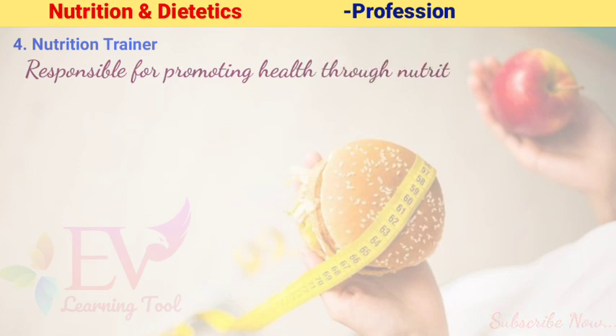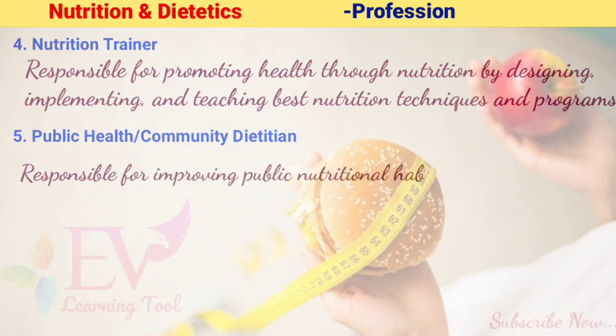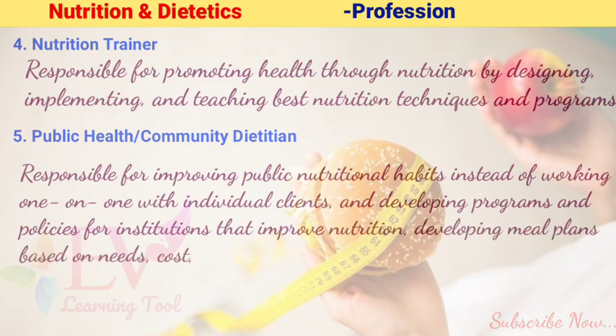4. Nutrition Trainer: Responsible for promoting health through nutrition by designing, implementing, and teaching the best nutrition techniques and programs. 5. Public Health Community Dietitian: Responsible for improving public nutritional habits, developing programs and policies for institutions that improve nutrition, and developing meal plans based on needs, cost, and culture.